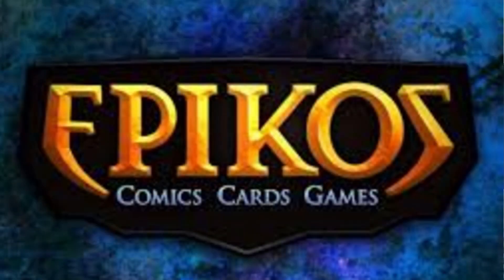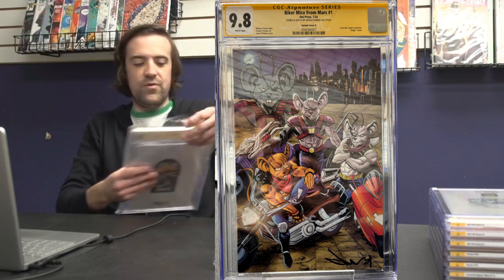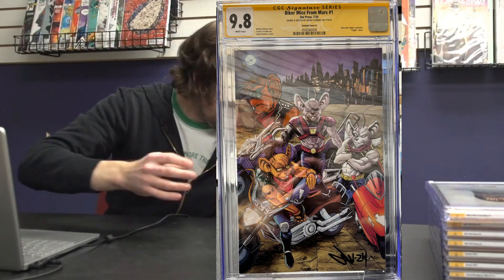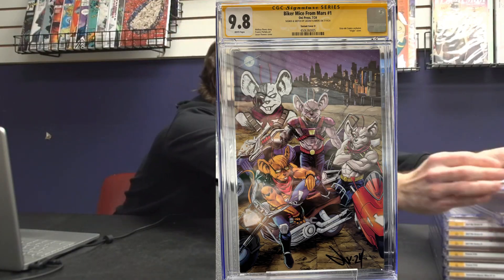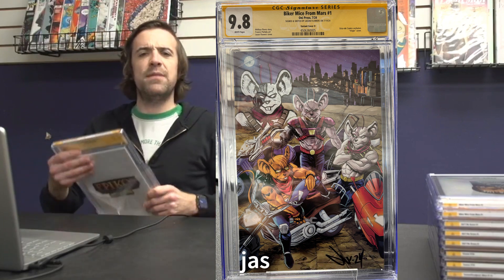Next up, we've got a couple of books from our buddy Jason Flowers, who we've worked with through our friends at Epicos getting variant covers done. This one is Biker Mice from Mars number one from Oni Press — the Jason Flowers variant, signed and sketched. He did all three mice and they all came in at a 9.8. Absolutely gorgeous books — go check out Jason Flowers on Instagram and on Whatnot.